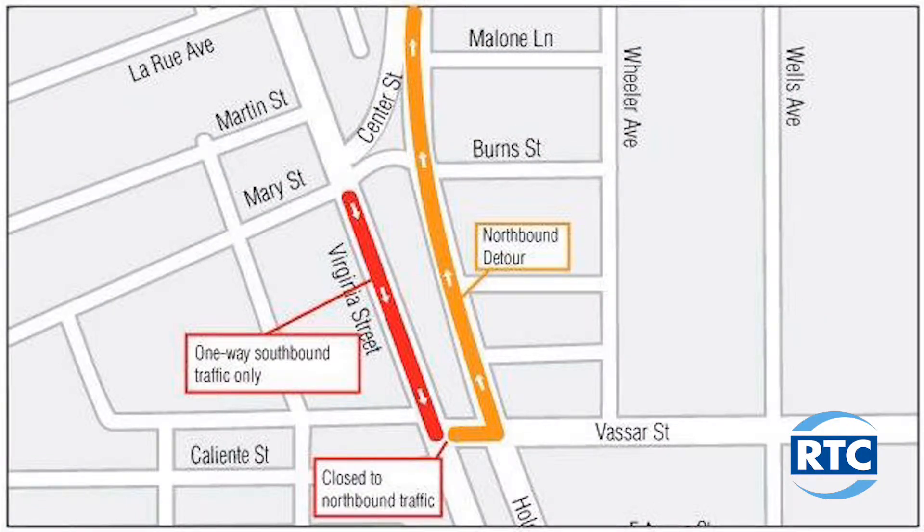Please take Holcomb Avenue as a detour for about two to three weeks, as our construction crews work to do some final storm drain work for the first phase of construction for the Virginia Street project.